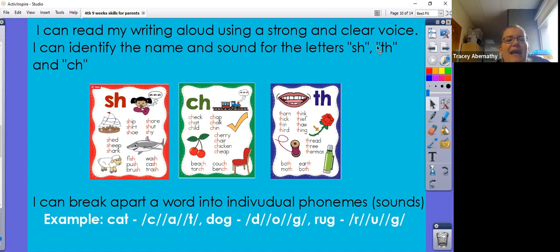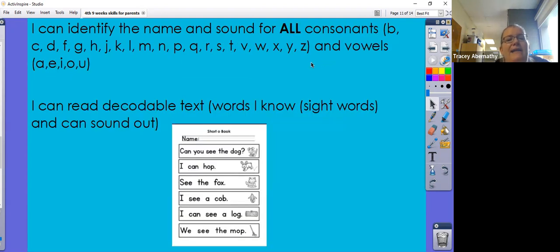We're continuing to identify the name and sound for the letters SH, TH, and CH. We can break apart a word into individual phonemes — for example, the word cat can be broken apart as C, A, T; same for dog: D, A, G. I can identify and name all the names and sounds for all consonants and all vowel sounds, including short and long vowel sounds.